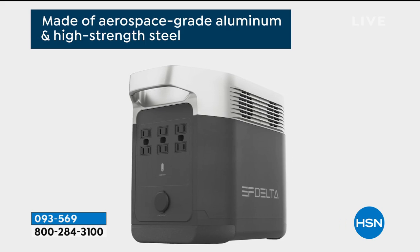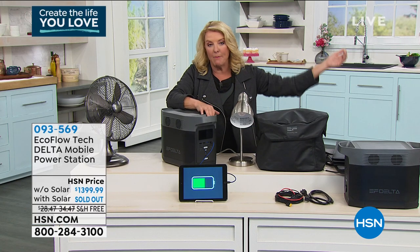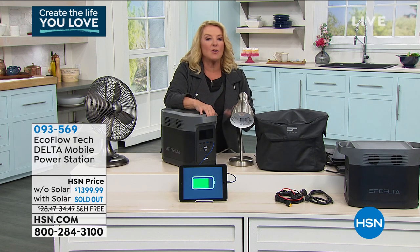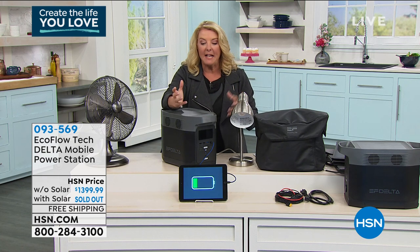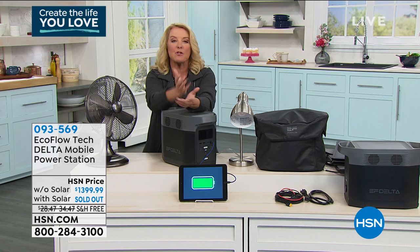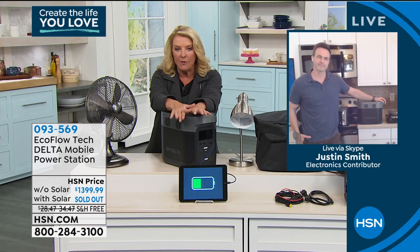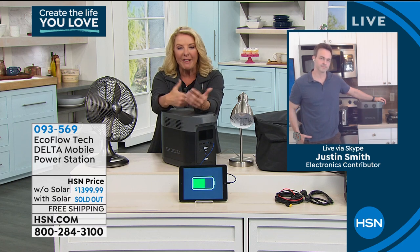Wouldn't tailgating be fun if you could literally plug in your TV with an antenna and watch games while tailgating before the game? How many of you got together with friends and family outdoors this summer — you want music, you want to have fun, maybe a big picnic? Bring your power with you and run all those gadgets. Or maybe it's outdoor lighting you want when there's no electricity nearby. There are certainly a lot of very serious things this is great for, but once people get it and realize how much fun they can have and how much more mobility they get, they discover the real benefit.